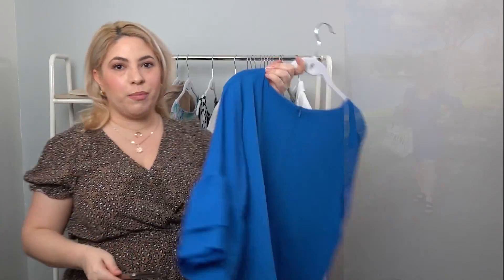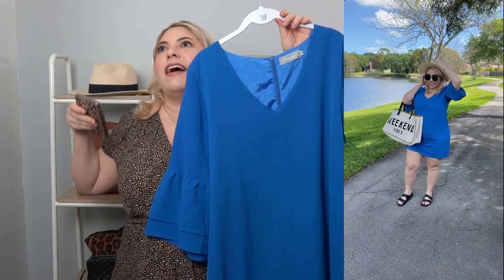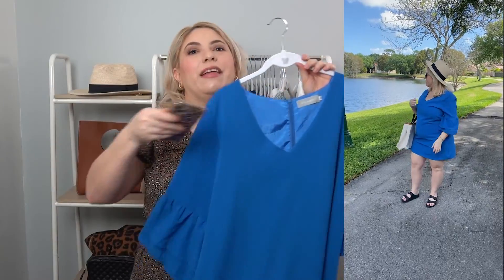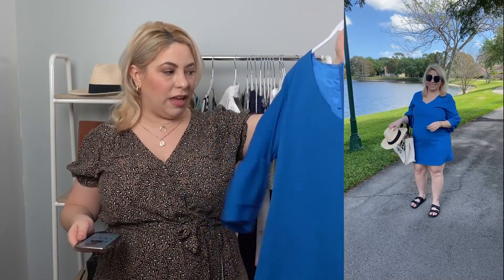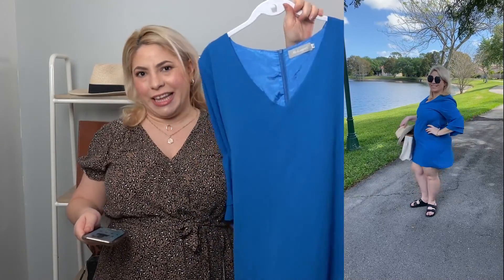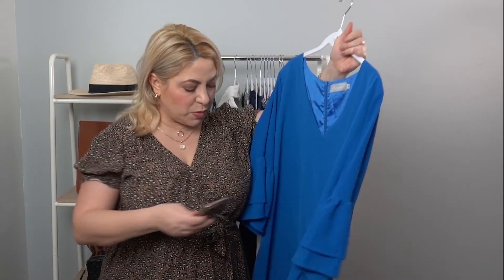Next up is another bestseller from Amazon — it's this beautiful blue dress. This literally comes in like 30 colors, so you can pretty much get any color that you want. It's beautiful on, I love it. I really like this blue, it's really pretty. I'm wearing this one in an extra large, so I would definitely maybe size up — especially if you have curves.